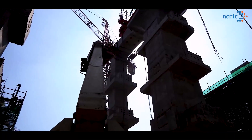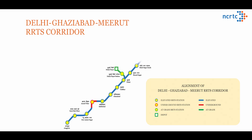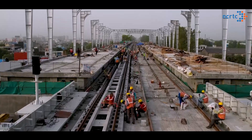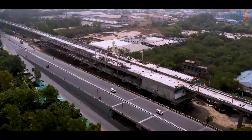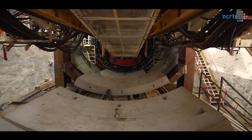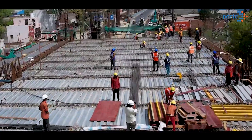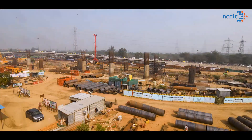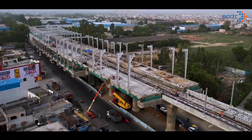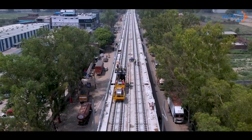Construction work on the first RRTS corridor between Delhi-Ghaziabad-Meerut is progressing in full swing. Implementation of such a huge-scale infrastructure project involves enormous challenges, complexities and hazards. More than 14,000 workers and 1,100 engineers are working round the clock to make this dream a reality. 24x7 construction is currently in progress on this 82-kilometer-long corridor.